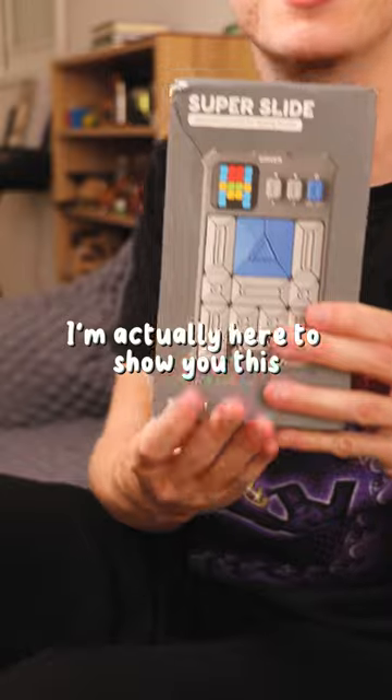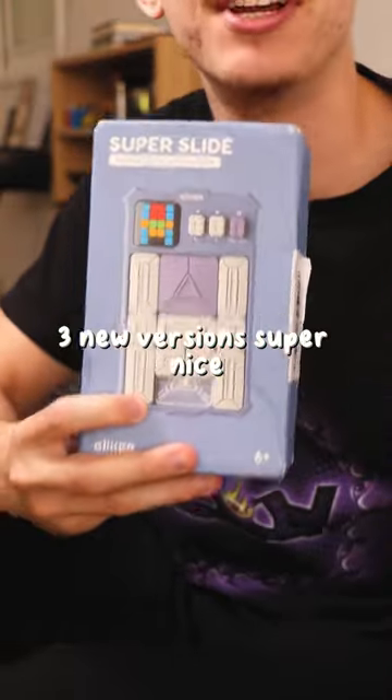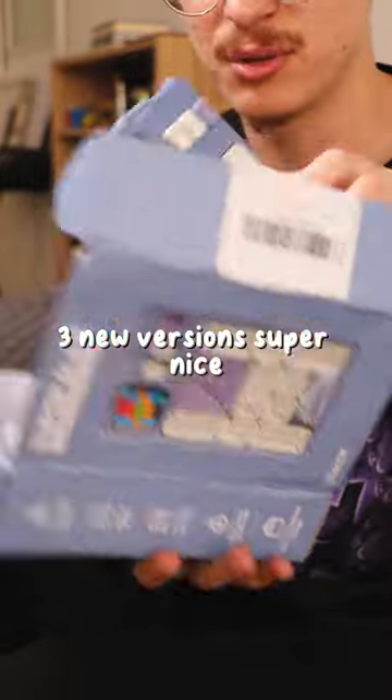I'm actually here to show you this, this, and this — three new versions. Super nice.